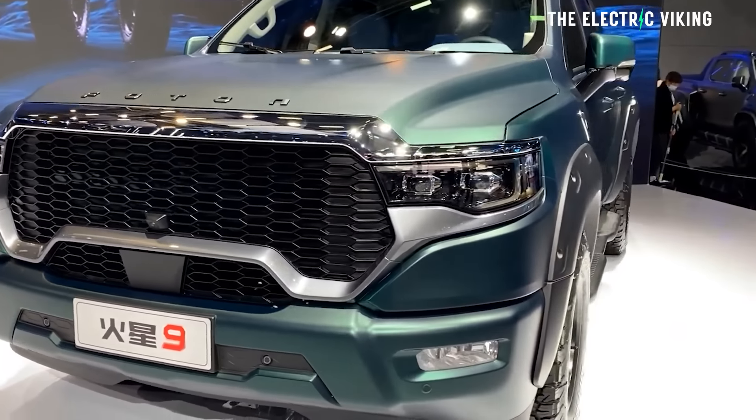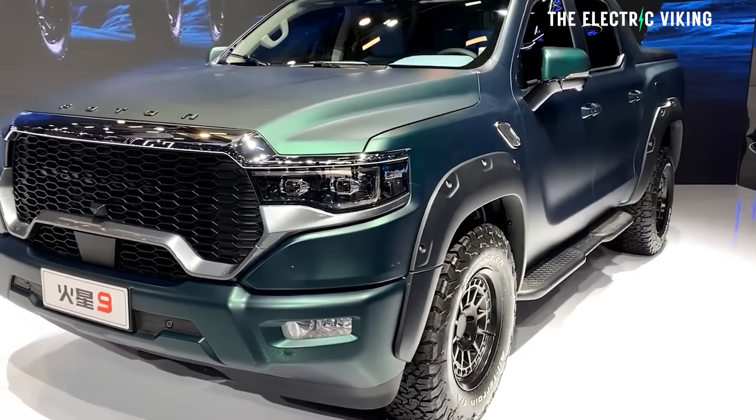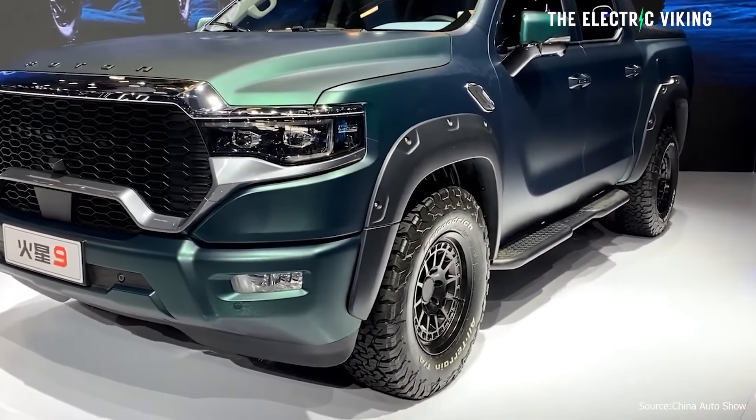I'm really excited because JAC are coming to Australia, maybe other countries — maybe New Zealand, Southeast Asia, maybe even Europe. This new electric car, in my opinion, could be an absolute winner, and it's one you've got to check out. It looks really good.